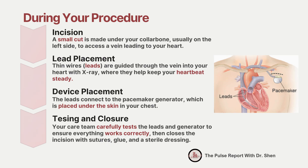Once the leads are in place, they are connected to the pacemaker generator — a small device that contains a battery and computer circuitry. The generator is then tucked under the skin of your chest, usually in a small pocket created during the incision. Before finishing, your care team will perform a detailed check to make sure the leads are working correctly, the generator is functioning as programmed, and your heart is responding appropriately. Some adjustments will be made in real time to ensure accuracy.